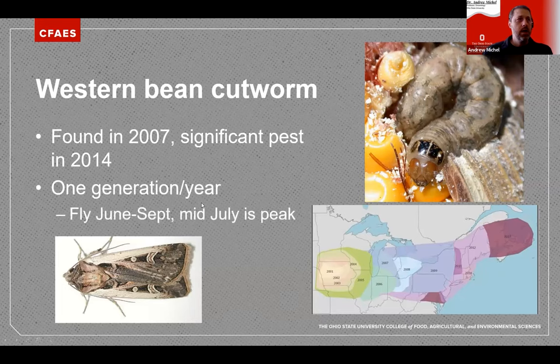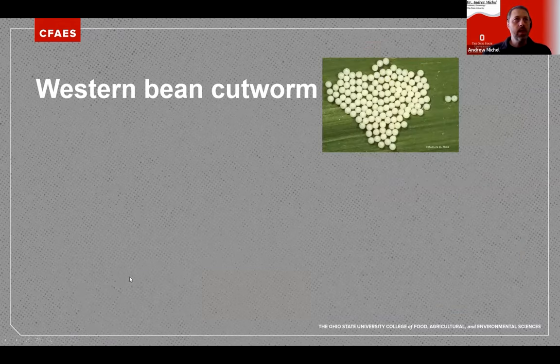Western Bean Cutworm has one generation per year, and adults start their flight around the second to fourth week of June. Peak flight is usually around mid-July — anywhere between the second and fourth week of July — when egg-laying and larval development occur. The adults have a distinctive white stripe on the leading edge of the forewing, a dot, and a boomerang shape towards the end. The white stripe is a really good identifying characteristic for the adults.